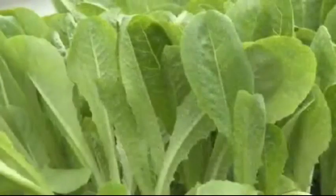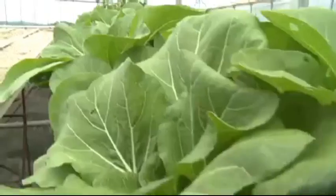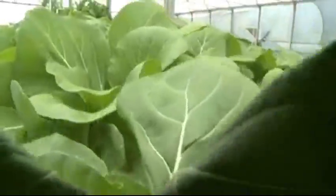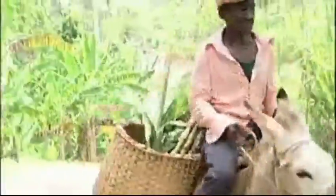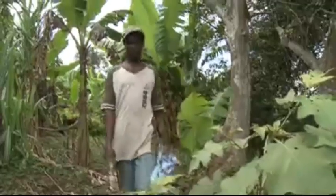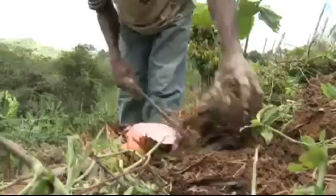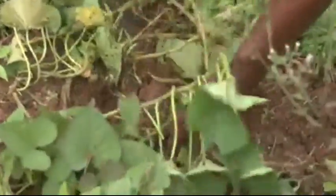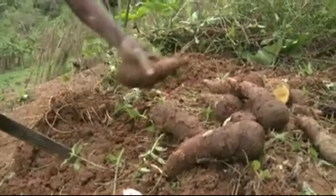The soilless culture eliminates threats from some insects and pests, such as soil-borne pathogens and nematodes. Hydroponics can also help to eliminate some of the unhealthy stigma attached to farming by youths and help them to see agriculture as a viable option for employment.